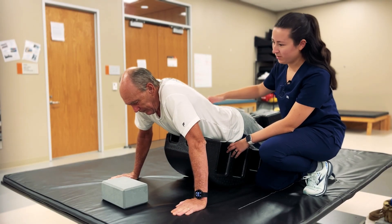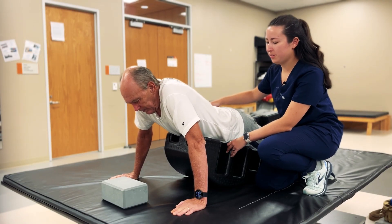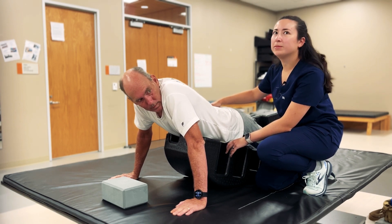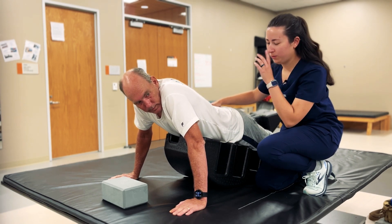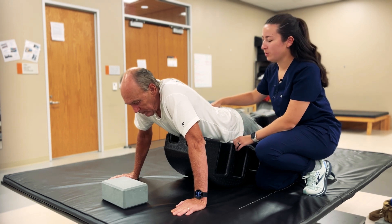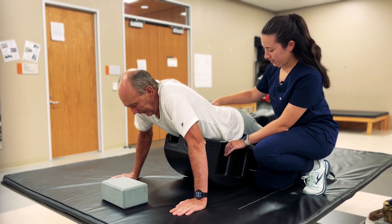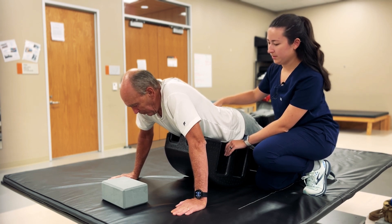All right Doug, this time we're going to use the barrel to help us do some push-ups. You're going to lower slowly using your elbows. You're going to bring your nose about four inches from the ground, kind of where that yoga block is. You're going to be slow on the way back up too.